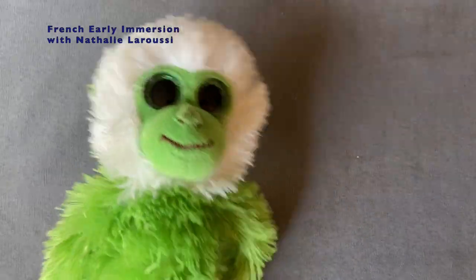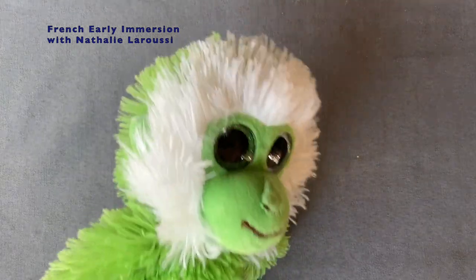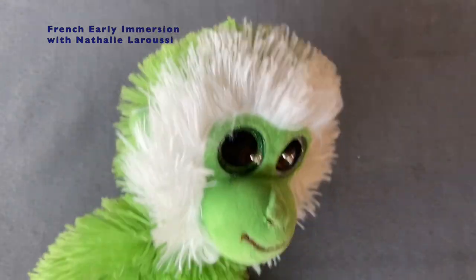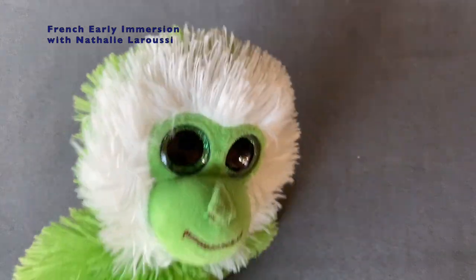Oh! Attends! C'est quoi un poisson? Qu'est-ce que c'est un poisson? Bonjour Serge! Comment ça va? Ça va bien! Mais c'est quoi un poisson? Qu'est-ce que c'est Nathalie? Je vais te montrer, d'accord?